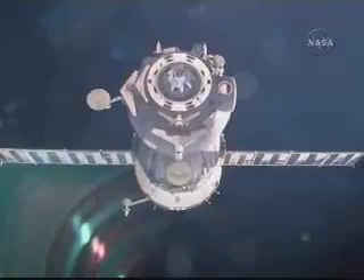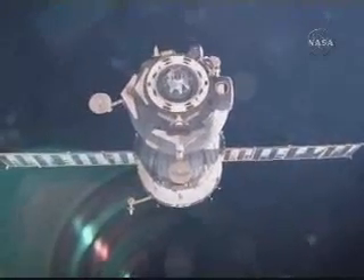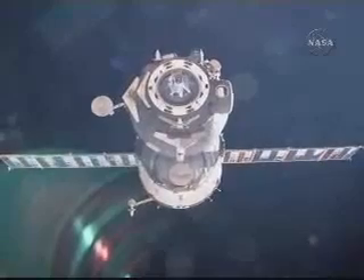Farewell exchanges between the crew and ground teams: good luck, guys. Thank you. We'll see you — see you on the ground. Happy flight.